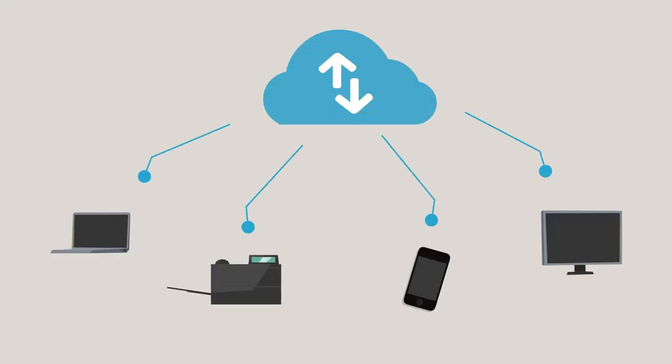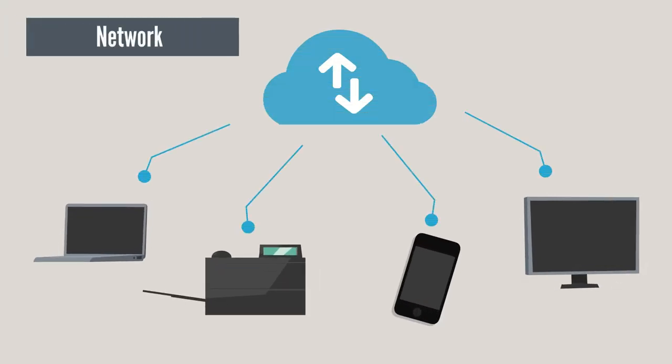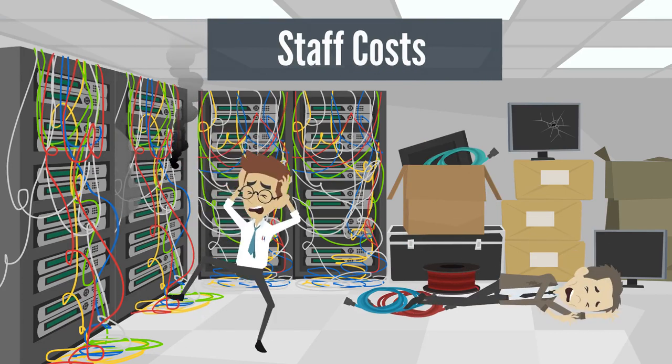Networking is another expensive cost to consider. If you care about how fast your website loads, you'll need to work with an ISP to set up multiple redundant fiber connections on your premises. This type of setup can cost several thousand dollars per month to run. And finally, you'll need to hire staff to maintain your server 24 hours a day and immediately intervene in case of hardware failure.